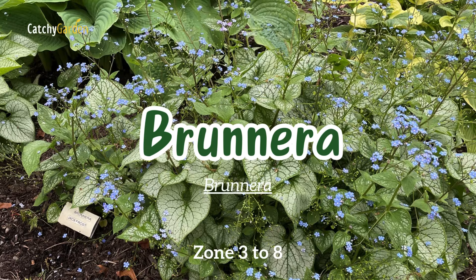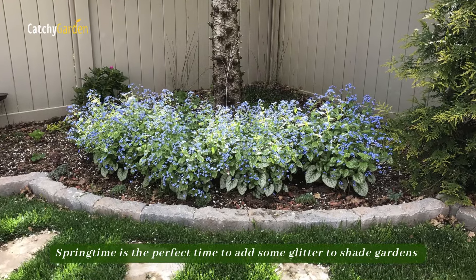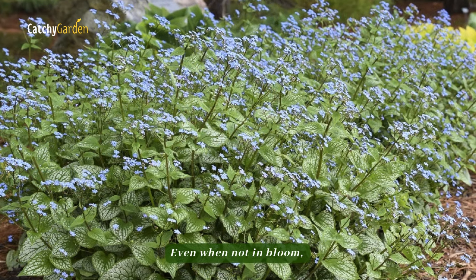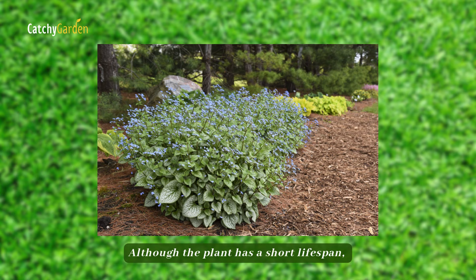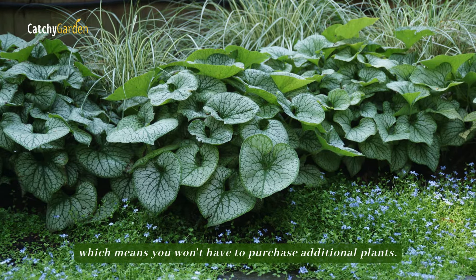Number six: brunnera. Springtime is the perfect time to add some glitter to shade gardens with the sky-blue blossoms of brunnera. Even when not in bloom, the plant's big, strongly textured leaves add visual appeal. Although the plant has a short lifespan, it has the ability to self-sow, which means you won't have to purchase additional plants.